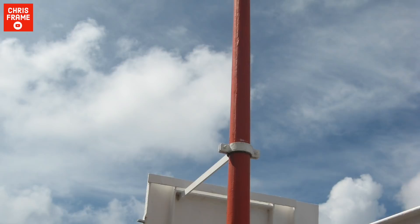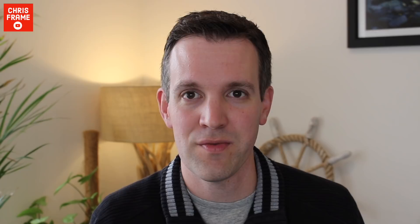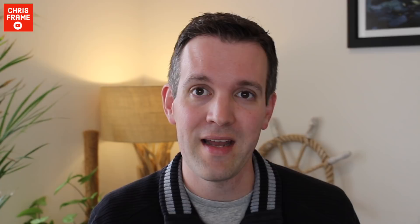Her immediate predecessor QE2 had a kennel service onboard throughout her 40-year career, with the ship even providing a London lamppost on the doggy deck for the pet's convenience. Looking back through history, most ocean liners offered a kennel service for long-duration line voyages, including famous ships such as the Queen Elizabeth, Queen Mary, Aquitania, Olympic, and Mauritania. Even the ill-fated Titanic had dogs onboard traveling with their first-class owners — there were 12 dogs aboard and three of them survived the disaster. Aboard Queen Mary 2, animals are only permitted to travel transatlantic, so if you're taking a QM2 cruise you'll have to leave your pet at home.